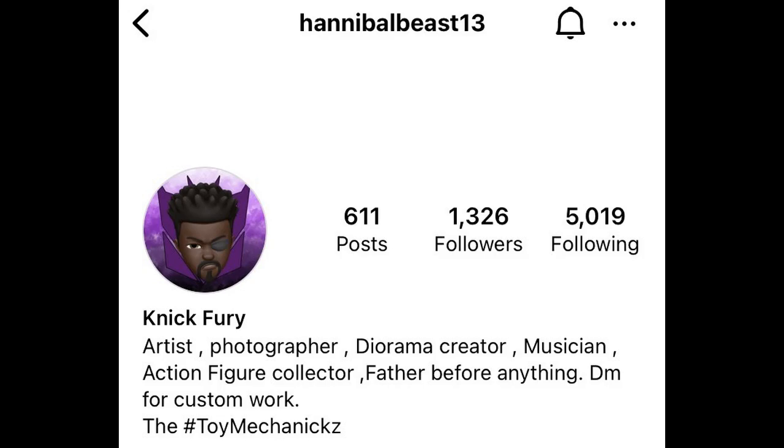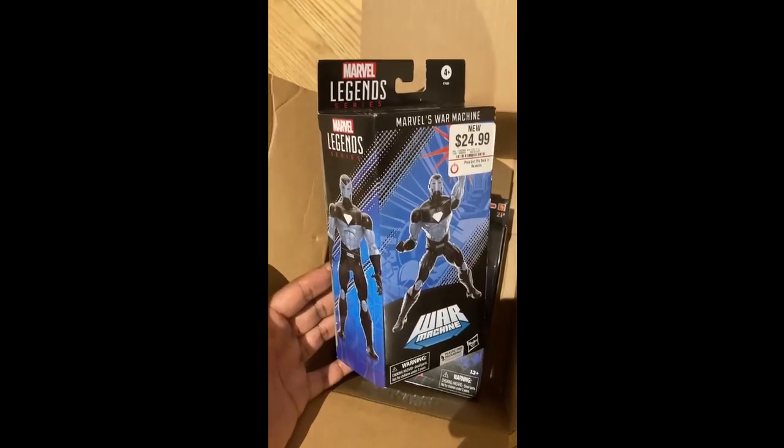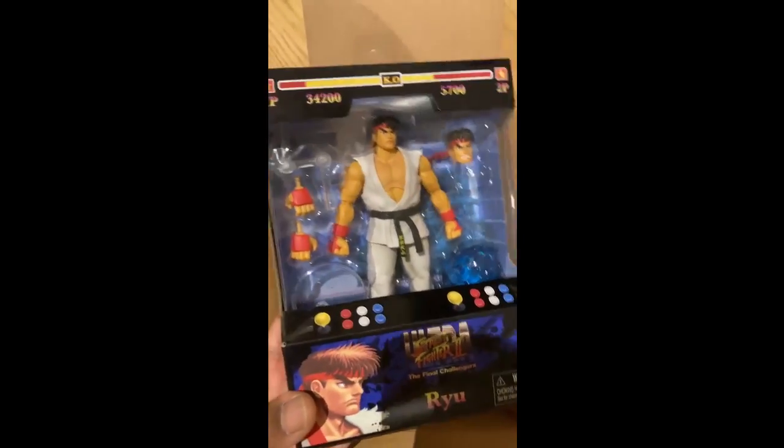Big shout out to my man Hannibal Beast. Got to meet up with him real quick. He dropped off a couple of things — gave me the Atuma builder figure, war machine. I saw the Iron Man this past week at Forbidden Planet. And I got Ryu, Jada Toys Ryu. Can't wait to open this up. I'll holla at y'all soon.